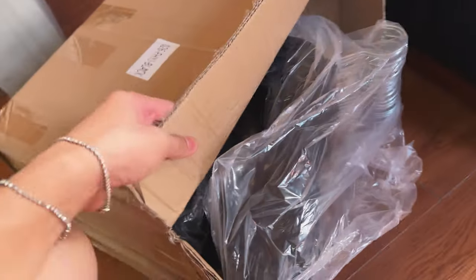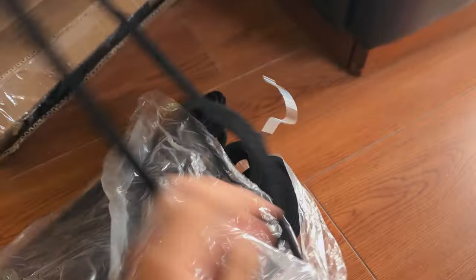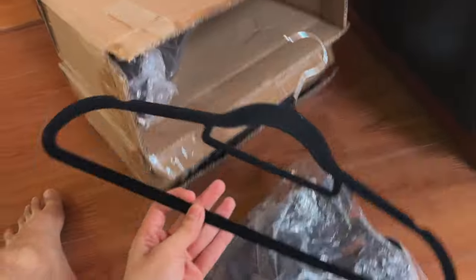Kapakita ko lang sa inyo yung binili ko sa Shopee — these are velvet hangers. Bumili ako ng 100 pieces. Pero I know for a fact, kulang pa din yung mga yan. So, ang dinala lang muna natin dito yung mga pants natin. I'm just gonna hang them dun sa place.